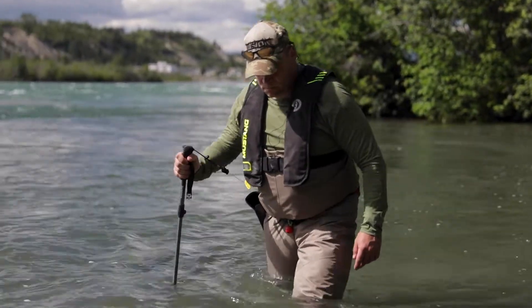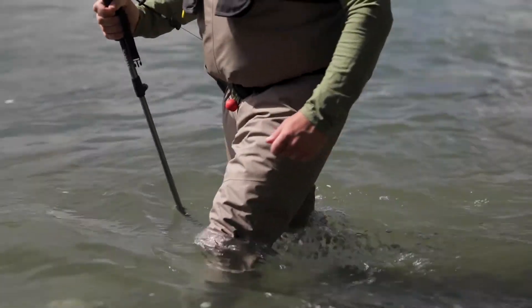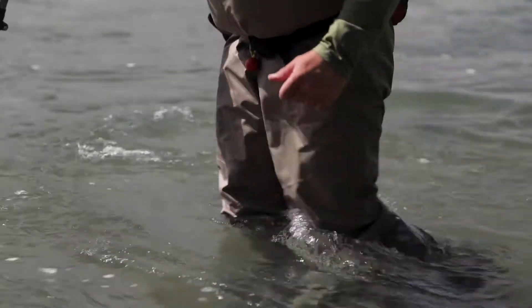When wading rivers, it's important that you don't wade above your waist. You move deliberately with small steps and carry a wading staff to make sure that you have extra stability.